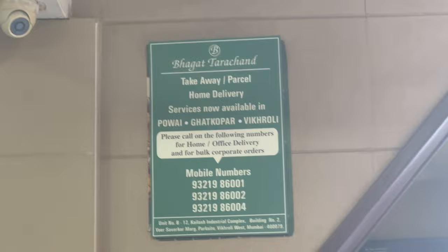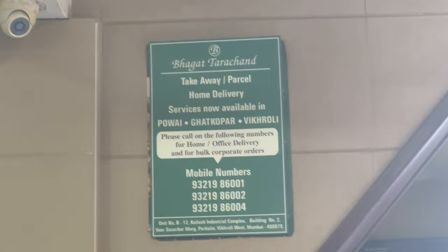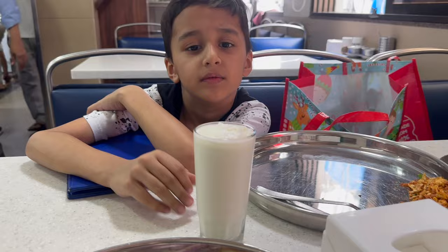We are in Bhagat Tarachand. There are a lot of Bhagat Tarachand branches but this is our favourite. Dipshi, that's very nice! Lassi with Malai Fats.